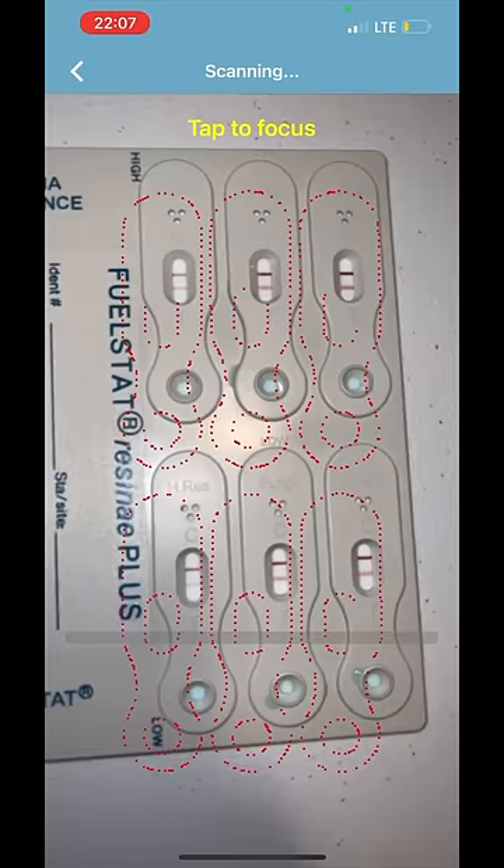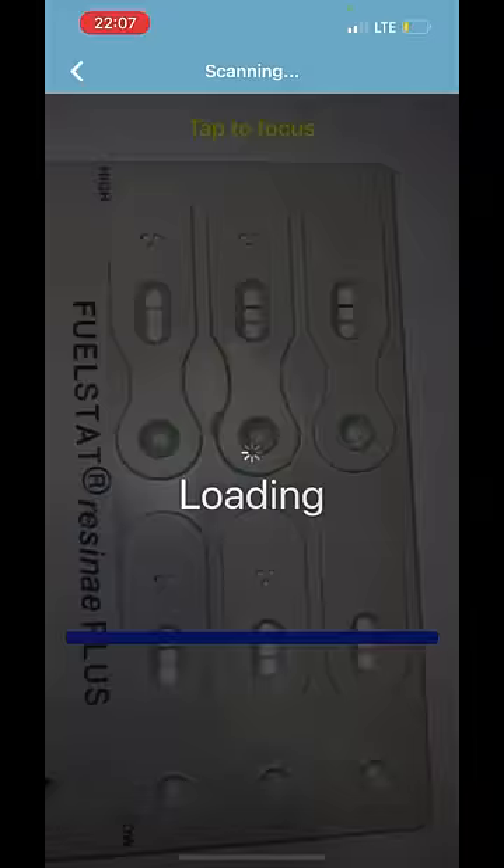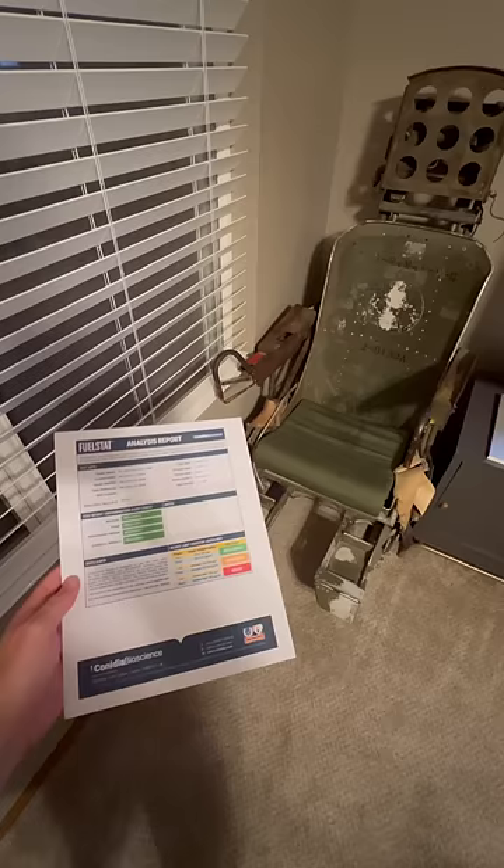I used this super cool app that comes with the fuel stat test that scans the plate and tells you the results. Shockingly it came back as all clear for bacteria and fungi. I guess it just needs to age a bit longer.